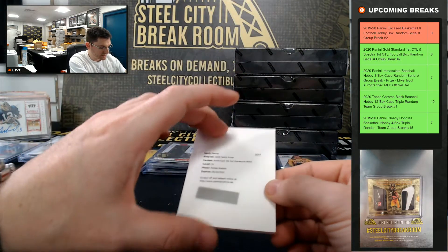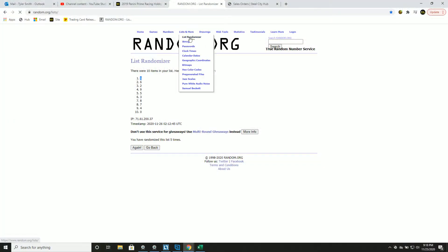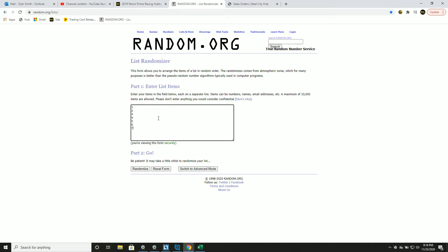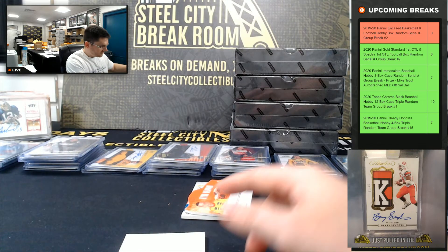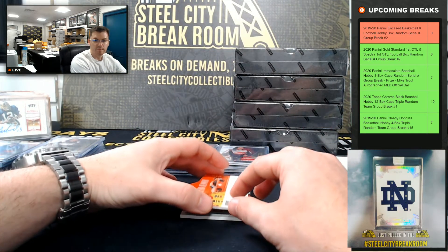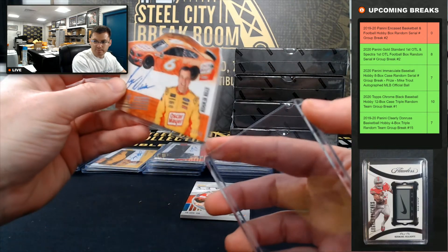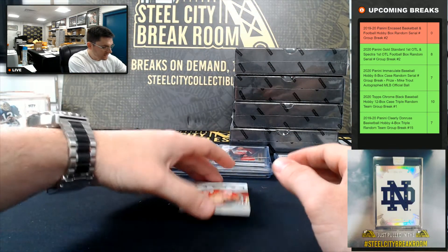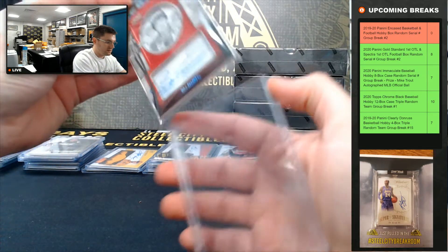Followed by Bubba Wallace — going to eight. Ryan Newman, 12 of 99 — that one's going to two. Bill Elliott, 12 of 99 — Bill Elliott going to two.